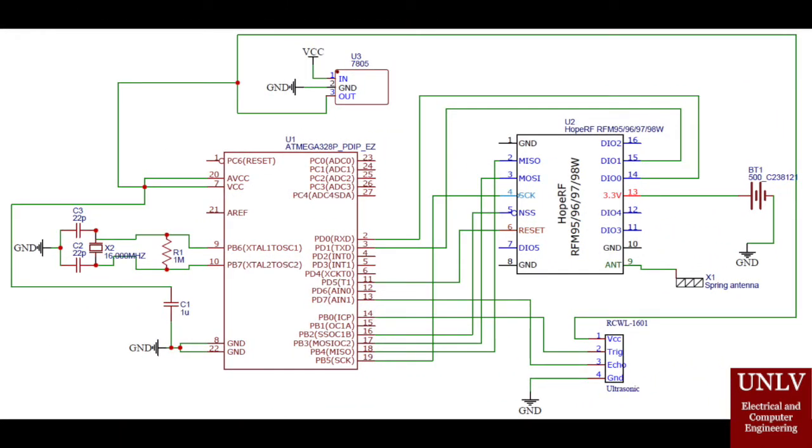Here's the schematic of our design. As you can see, we have a microcontroller, a LoRa transceiver module, an ultrasonic sensor, and a 7805 voltage regulator. Since the microcontroller and the LoRa transceiver module do not operate on the same voltage, we decided to apply two different power sources. To power the LoRa transceiver module, we chose a 3 volt coin battery. To power the microcontroller, we chose a 9 volt battery. Since the microcontroller operates on 5 volts, we also implemented a 5 volt regulator to reduce the voltage accordingly.